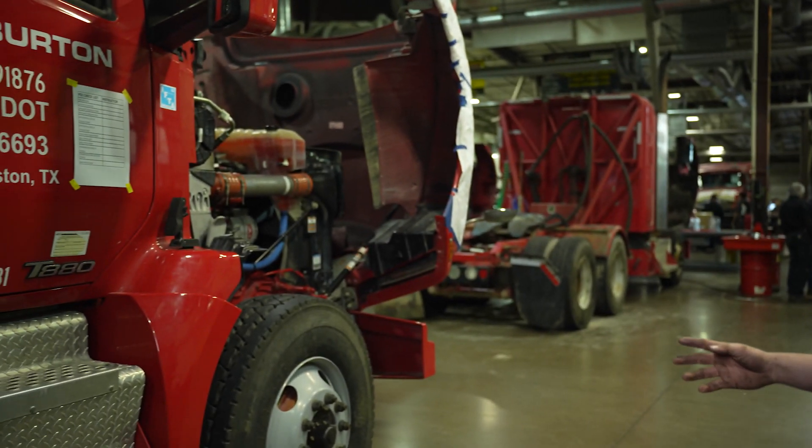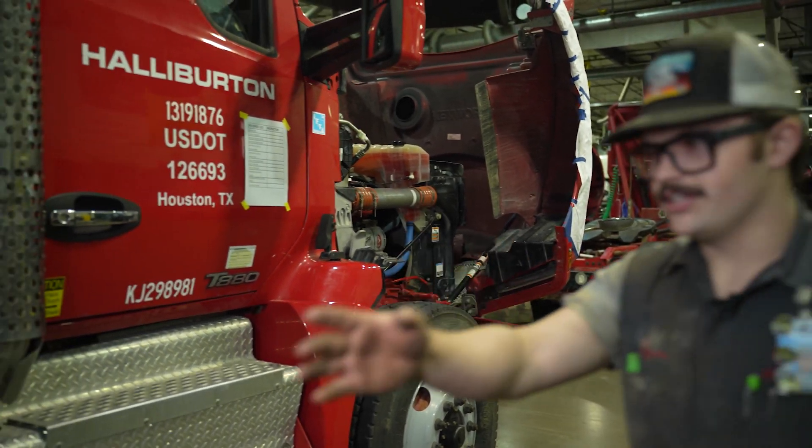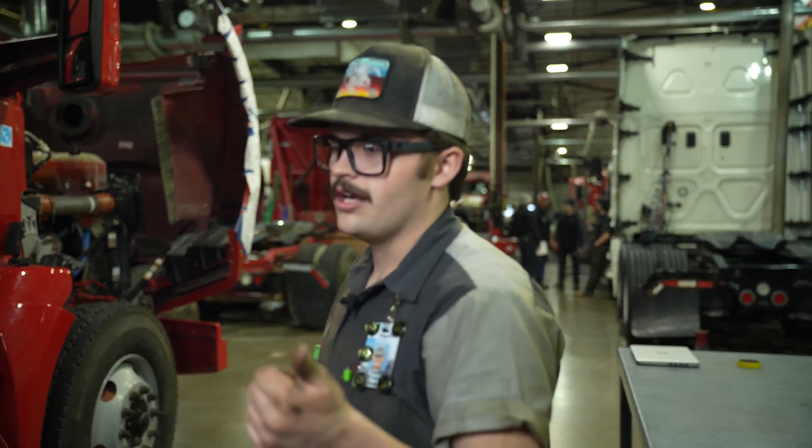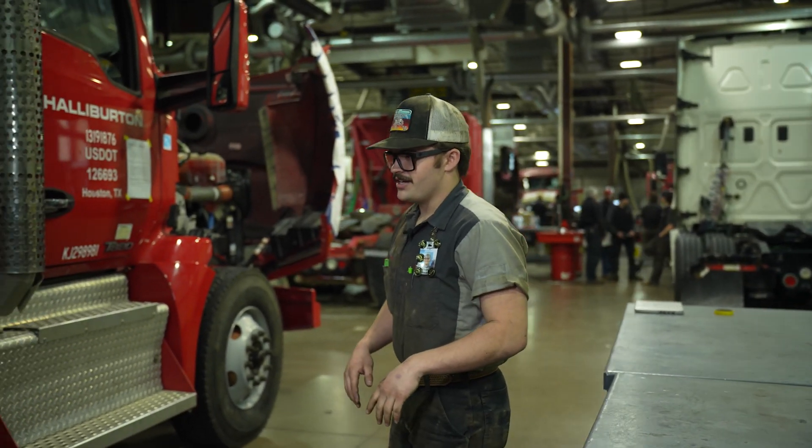Every truck we run through, we do wheel-ins. So we do everything in a wheel-in: brakes, bearings, wheel seals, everything you can imagine there.